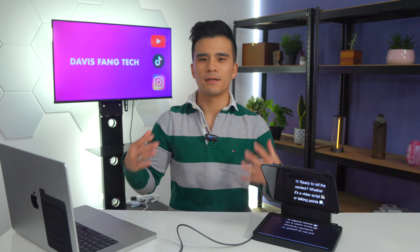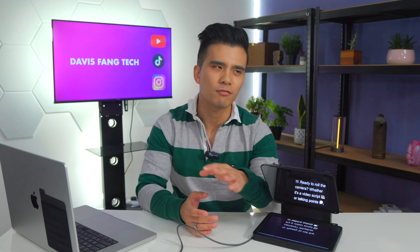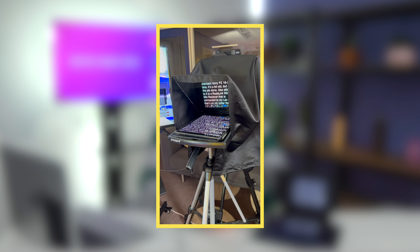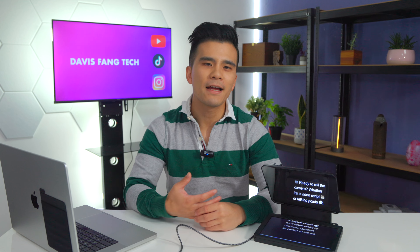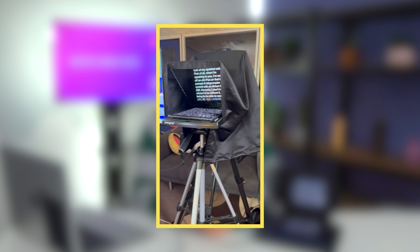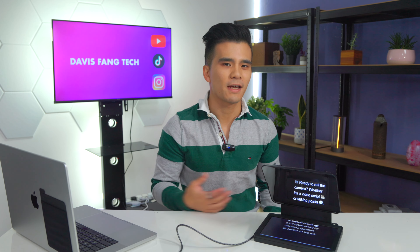However, teleprompters haven't always been affordable, and those which are haven't exactly been the best. The first one I used for around five or six years was from Promptit, around $400 back in the day — basically a large plastic tray with a beam splitter mirror on top. You had to put it on a separate tripod in front of your camera's tripod, which wasn't the most elegant solution. The fabric shroud was only loosely situated on top and it also relied on you having an iPad.